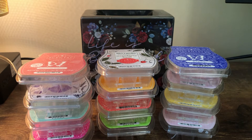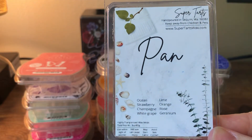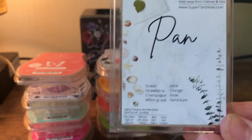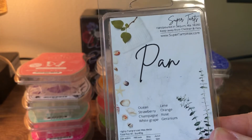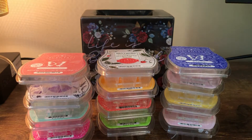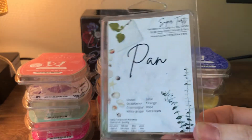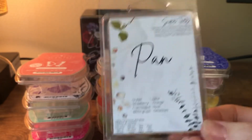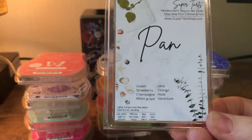Alright, that's it for Scentsy — let's do Super Tarts. This is a pan by Super Tarts: ocean, strawberry, champagne, white grape, lime, orange, rose, and geranium. A lot of that is Lush Supernova with ocean and strawberry. It's good, but if I had to do it again I'd probably just keep it in the bathroom or a bedroom because Lush Supernova is a little perfumey. If you like Lush Supernova I'd highly recommend this.